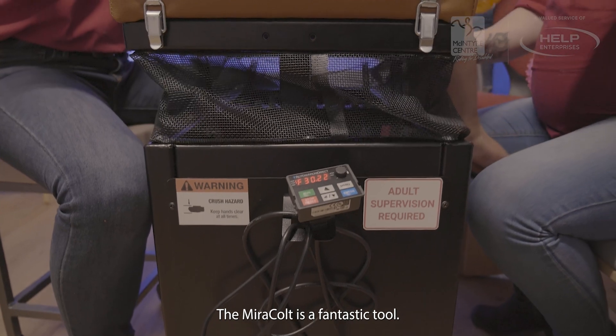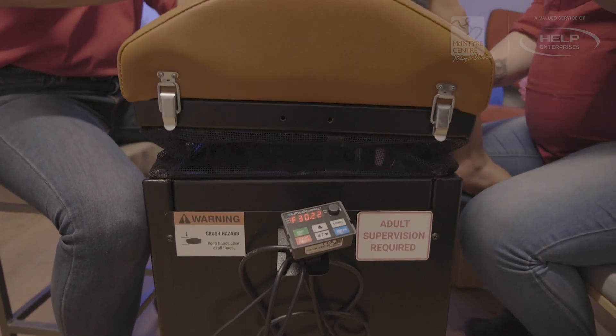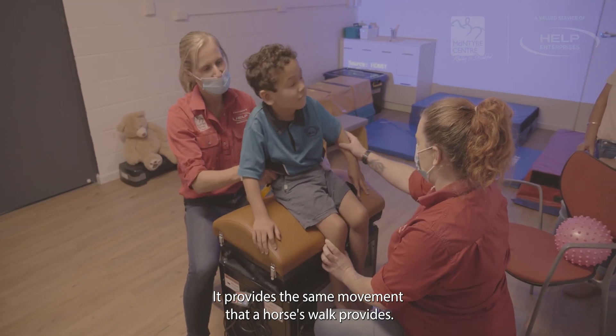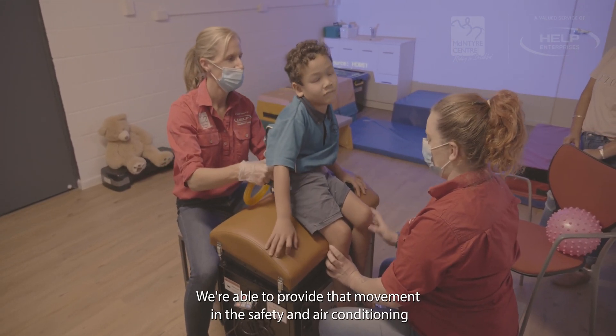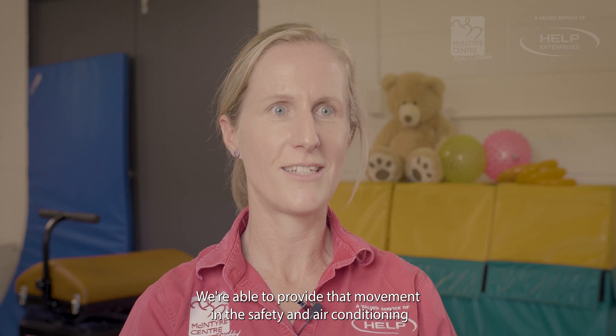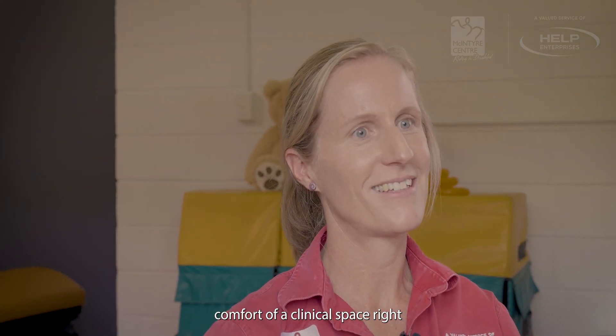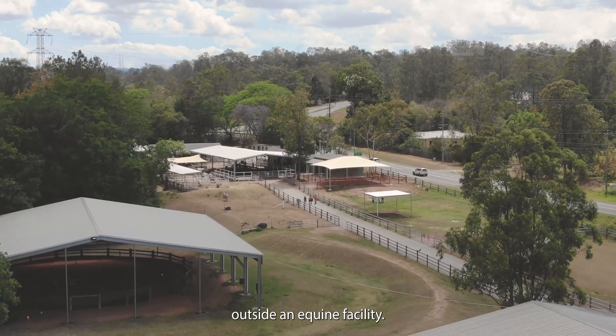The Miracolt is a fantastic tool. It provides the same movement that a horse's walk provides. We're able to provide that movement in the safety and air-conditioned comfort of a clinical space right outside an equine facility.